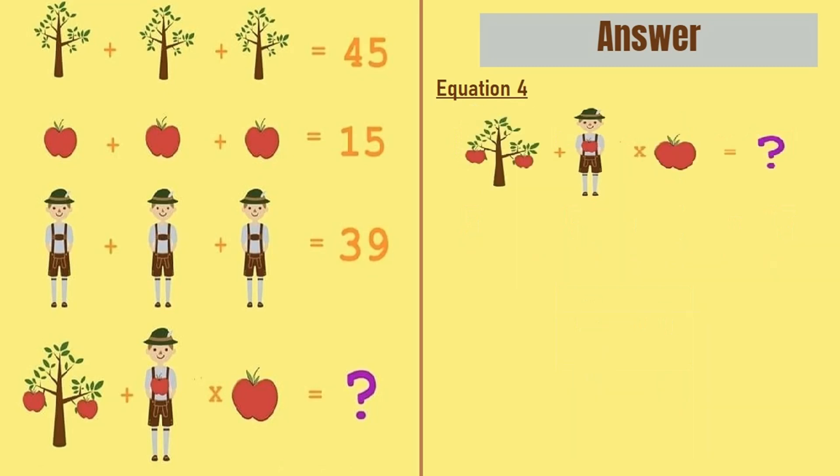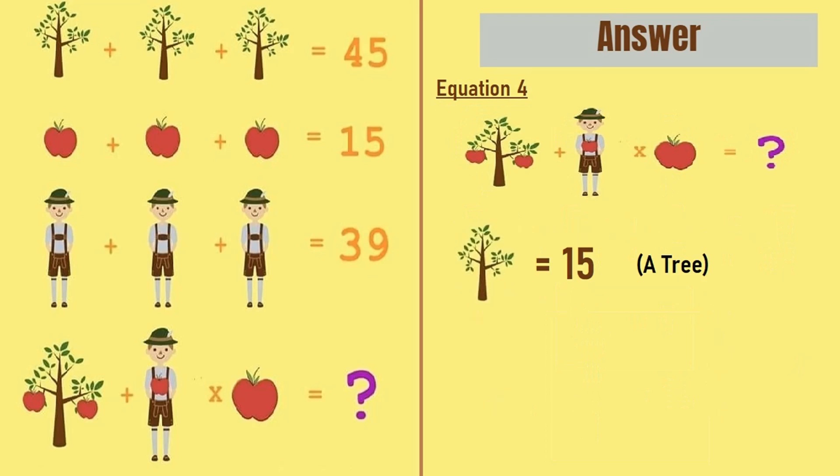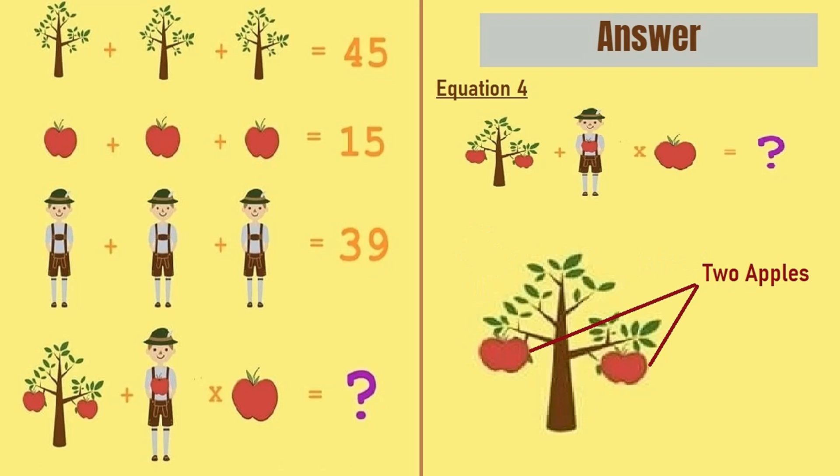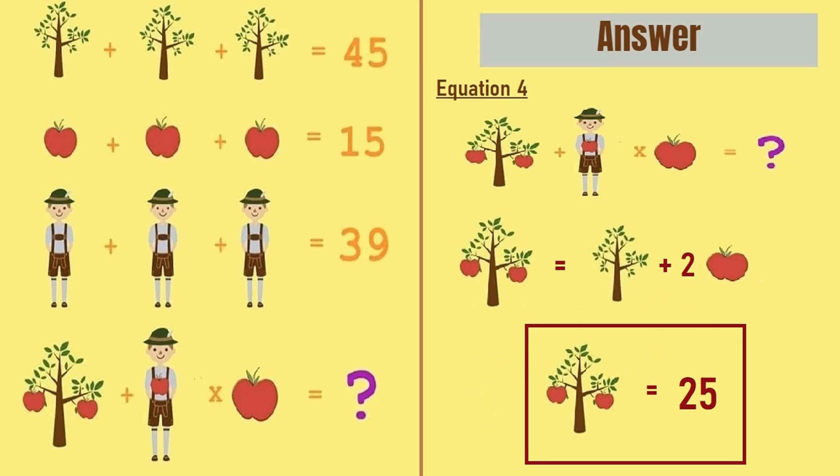Moving on to the last equation, equation number 4. From equations 1, 2 and 3 we have a tree equal to 15, an apple equal to 5, and a boy equal to 13. However, the tree in equation number 4 has 2 apples in it, so a tree with 2 apples equals a tree plus 2 apples, which is 15 plus 10, equal to 25.